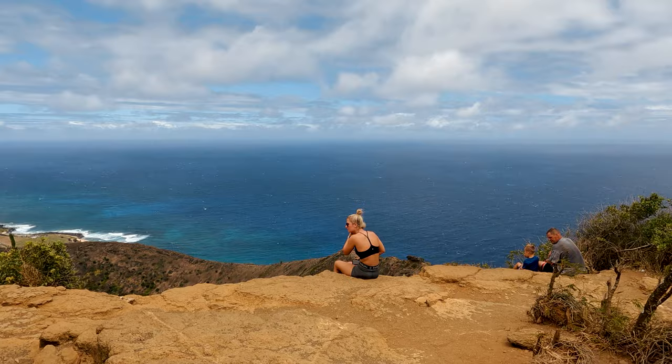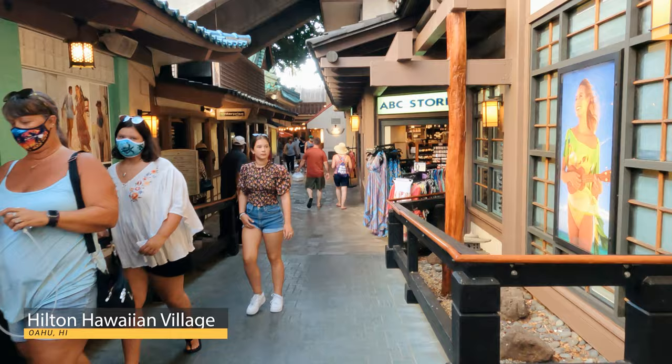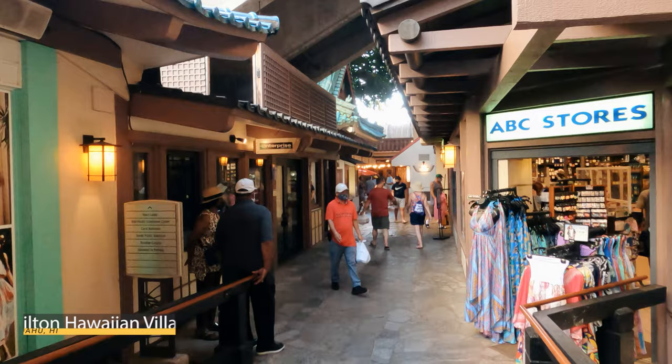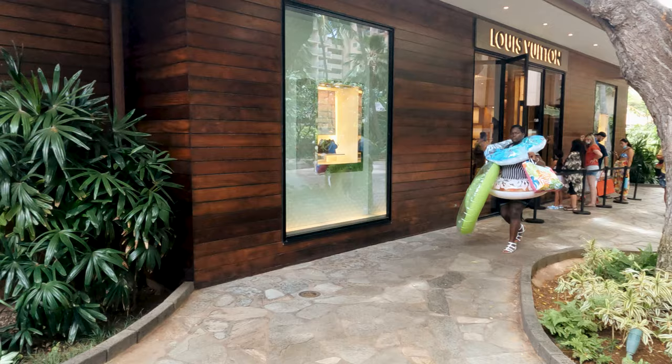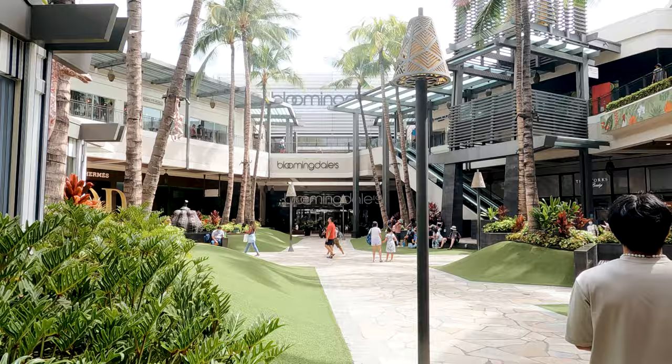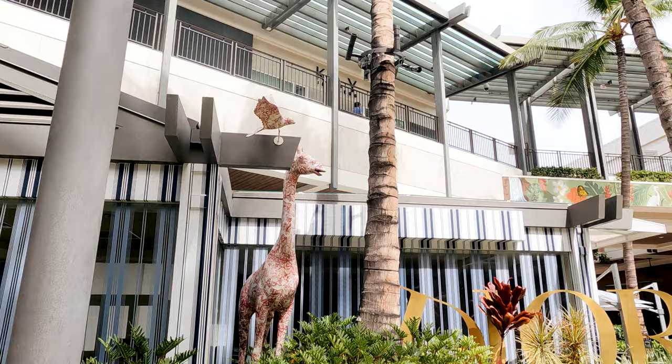Oahu is known for its incredible weather and beautiful beaches, but it is also a great place for shopping, even luxury items. In some hotels close to Waikiki Beach, you will find luxury brands on the property — a good example is Hilton Hawaiian Village, where you will find Louis Vuitton. But the best place to shop is the Ala Moana Shopping Center, the largest shopping center in Hawaii, just minutes from Waikiki. Here you will find over 350 merchants, including luxury brands, local specialty stores, gourmet restaurants, and an international food court.